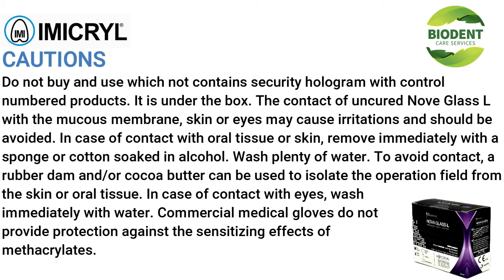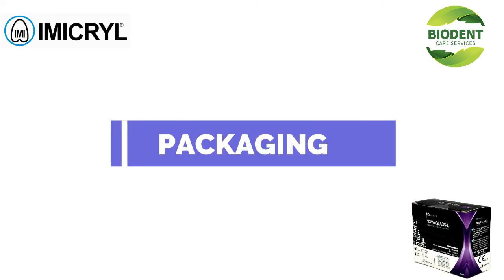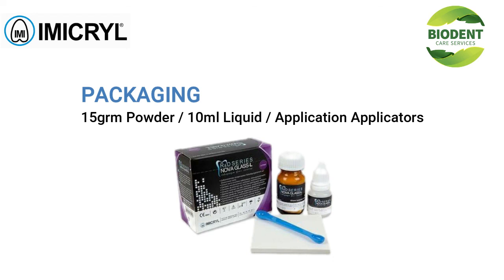Cautions: do not buy or use products that do not contain a security hologram with a control number found under the box. Contact of uncured Nova Glass Cell with mucous membranes, skin, or eyes may cause irritation and should be avoided. In case of contact with oral tissue or skin, remove immediately with a sponge or cotton soaked in alcohol, then wash with plenty of water. A rubber dam and cocoa butter can be used to isolate the operation field. In case of contact with eyes, wash immediately with water. Commercial medical gloves do not provide protection against the sensitizing effects of methacrylates. Do not mix powder or liquid with components of other cements. Applicators are single-use.